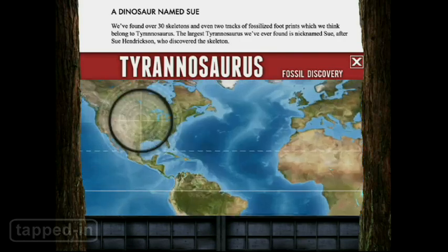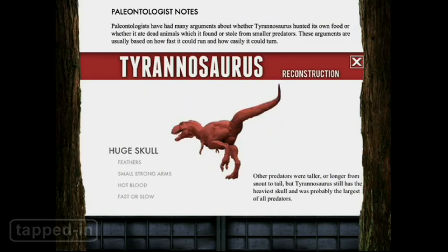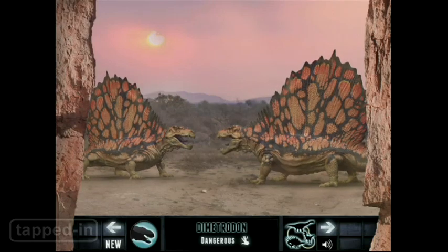Learn when and where they existed, where their bones were discovered, and more. For two bucks, kids will love the 3D animations and sound effects, not to mention it'll keep them on the edge of their seats.